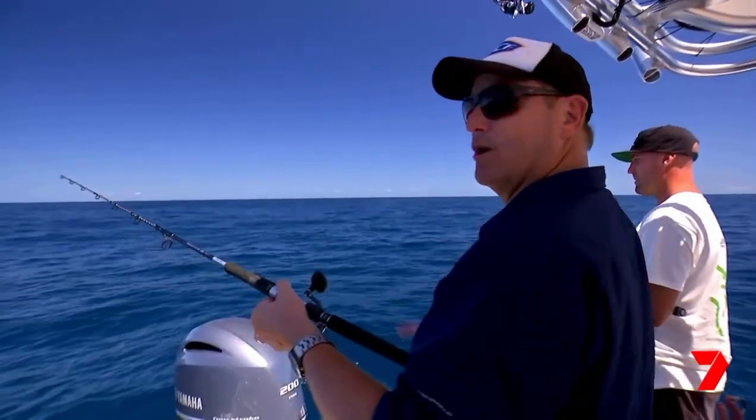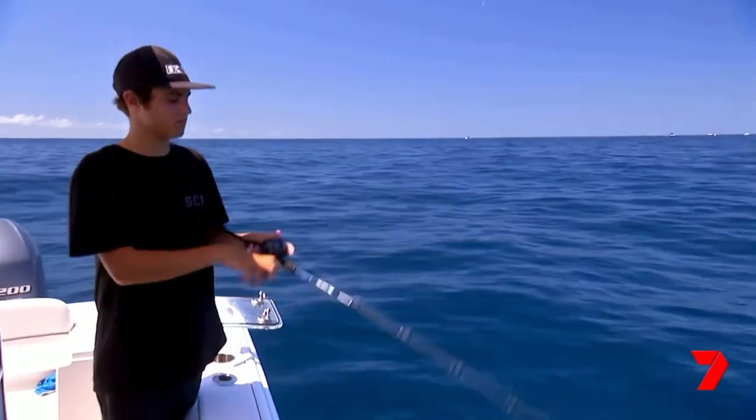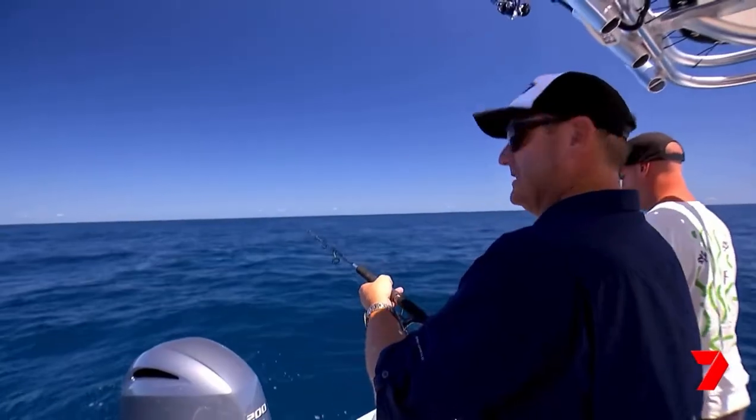Beno and I have got a livey. I've got one getting to the bottom. Benny's up the front. Throw on a few stickies and the young fellas are going to jig. A livey to the bottom, up about five cranks — just let him sit there.